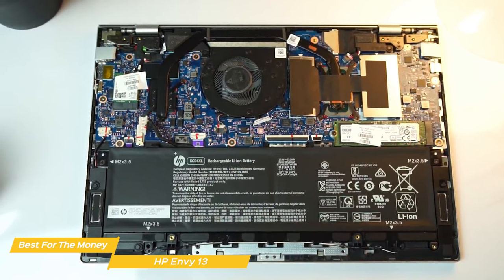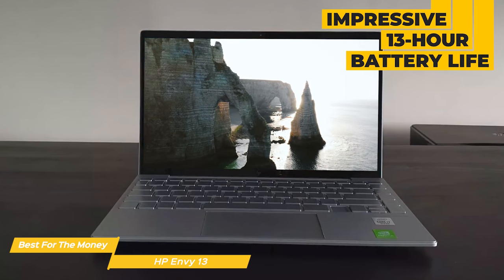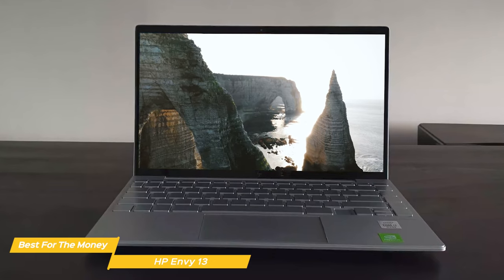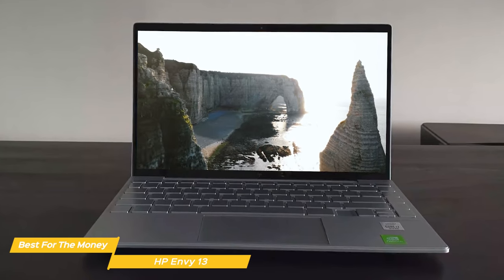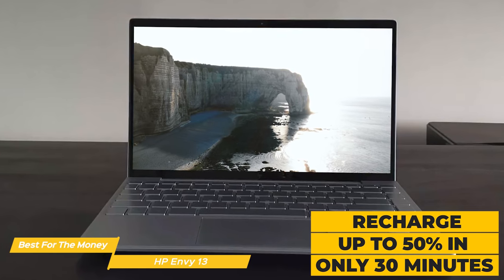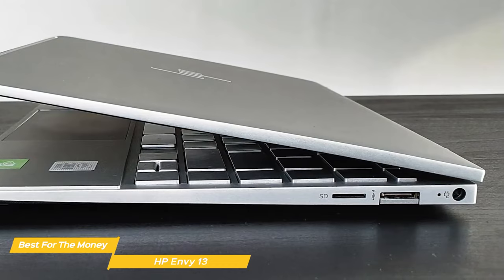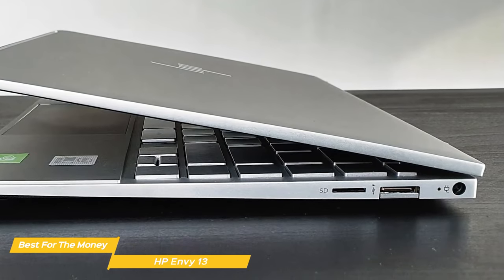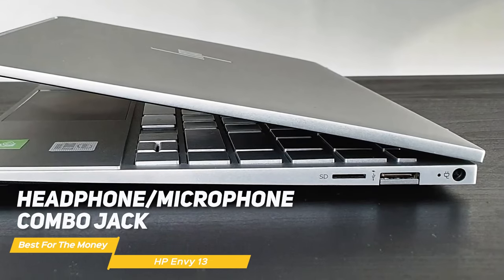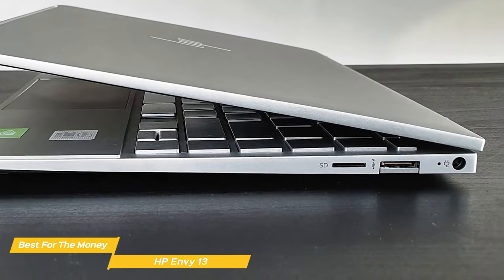Another great feature of the Envy 13 is its battery life — an impressive 13 hours for a mix of video viewing and streaming, so you can work or stream content for an entire day without worrying about plugging in. When you do need to recharge, HP's fast charge gets you up to 50% in just 30 minutes. When it comes to connectivity, it has a Thunderbolt 4 port, two USB-A ports, a headphone-microphone combo jack, plus Wi-Fi 6 and Bluetooth 5.2.